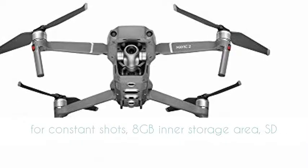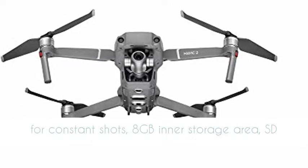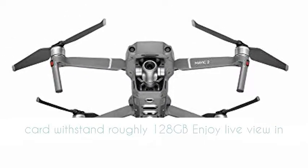The DJI Mavic 2 features a 44 mph max speed, a 905 gram launch weight, and a 3-axis gimbal for stable, constant shots.